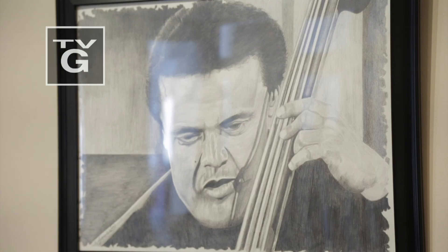In this edition of Art Loft, George Moss at WDNA.